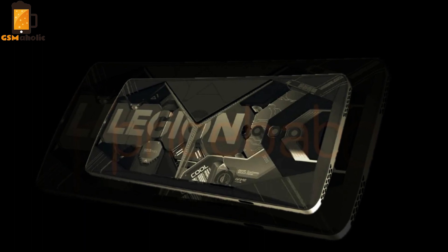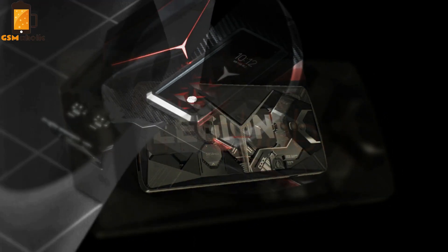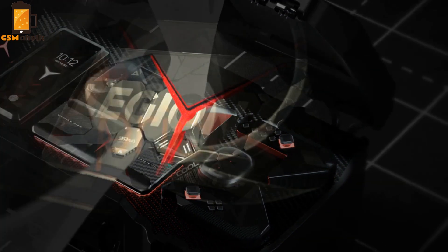The Legion gaming smartphone is showcased in two color variants: red and metallic grey. In the front, the phone seems fairly standard, displayed with bezels on the top and bottom. The back panel houses the traditional Legion logo, resembling a shuriken in the center.